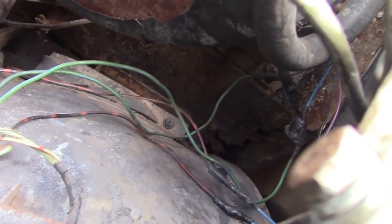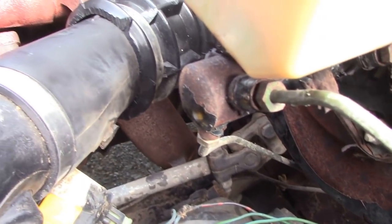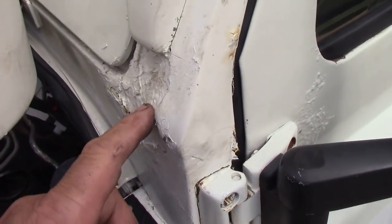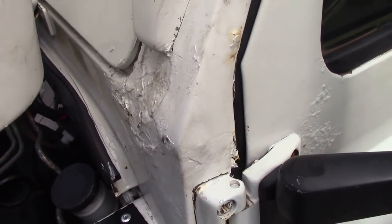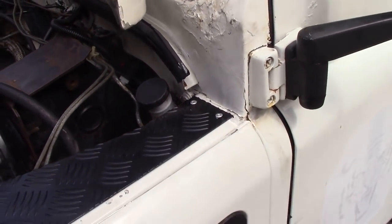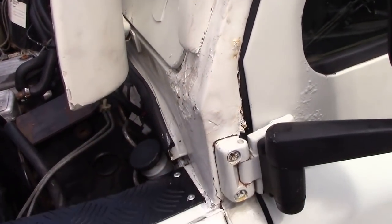The footwell is all rotten at the top — in fact it's all rotten all the way along here. The bulkhead is not in tip-top shape. And this is filler — it's a filler queen.